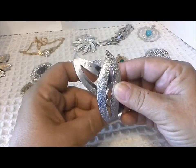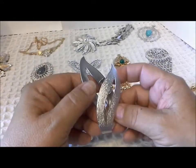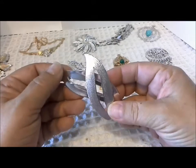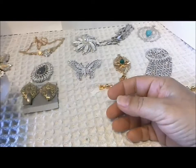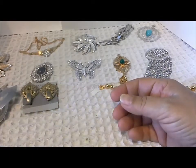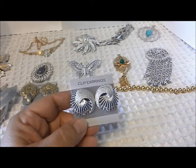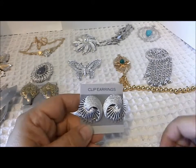This is another huge piece — more than three inches — and it has matching earrings. It's called Satin Flame, so it would be quite dramatic on an outfit by itself. It's in excellent shape with a good working pin. Satin Flame is from 1960.